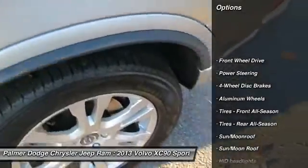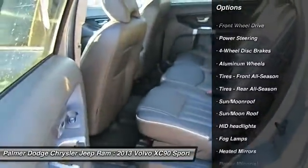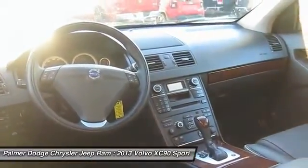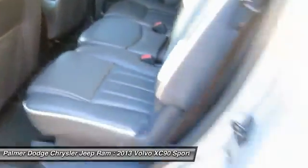steering wheel audio controls, power passenger seat, leather wrapped steering wheel, moonroof, Bluetooth, adjustable steering wheel, power steering, cruise control, floor mats.